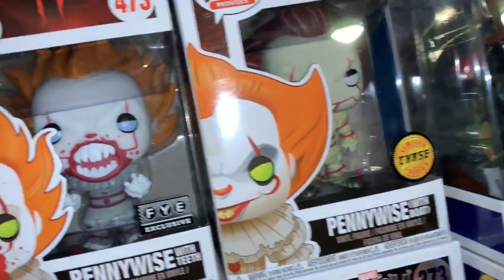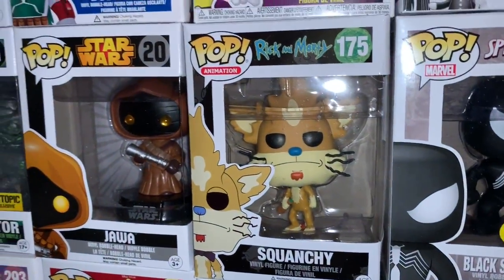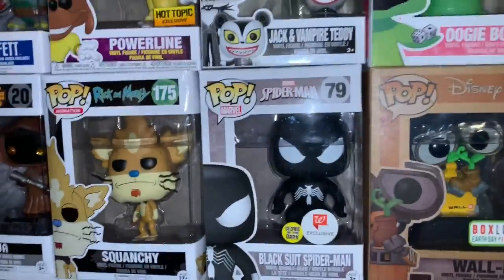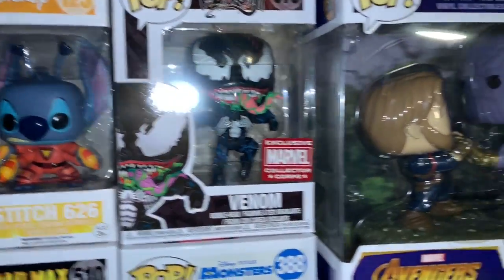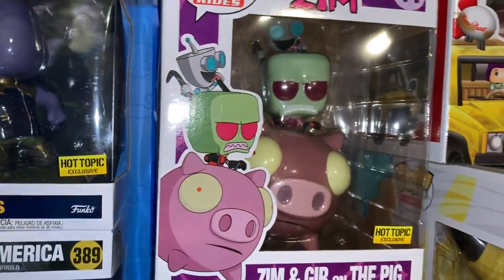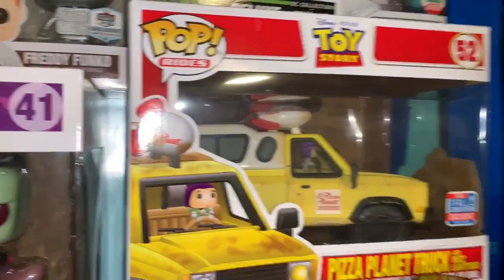Oogie Boogie, Behemoth, Pennywise — this one used to be worth like $300 because it was vaulted for a while, then it came back out. I love Pennywise, glad I have them. Predator, Jawa, Squanchy — one of the last Rick and Morty ones I have. Squanchy is my favorite character from Rick and Morty. Black suit Spider-Man, Wally, Alfred Hitchcock, Stitch 626, Venom.